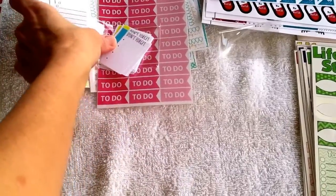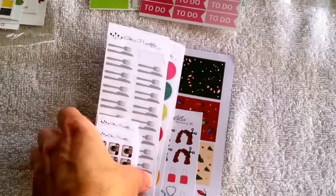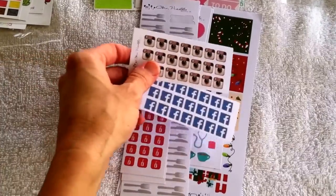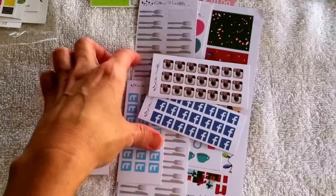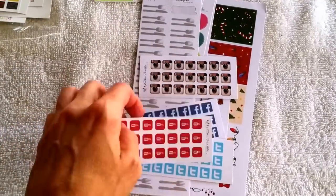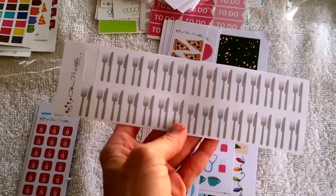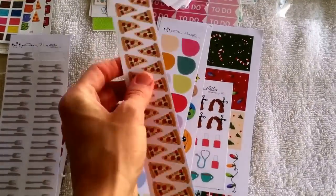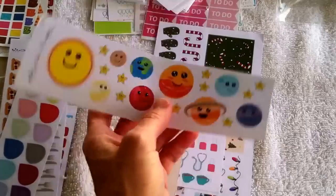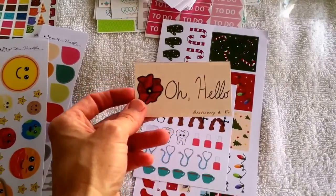The next shop I want to show you is Oh Hello Stationery on Etsy. I got their social media pack — you get Instagram, Facebook, Tumblr, and YouTube, and I think she has a couple other ones. I also got these menu plan stickers — these are all so cute, with little pizzas for pizza night, some teardrops, and these cute little solar stickers. I love those.